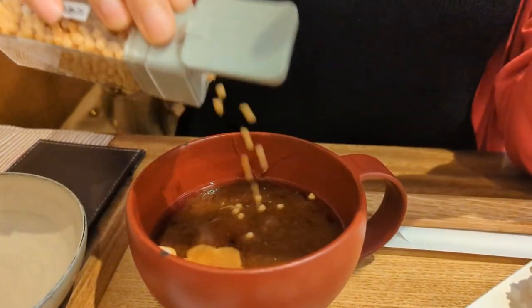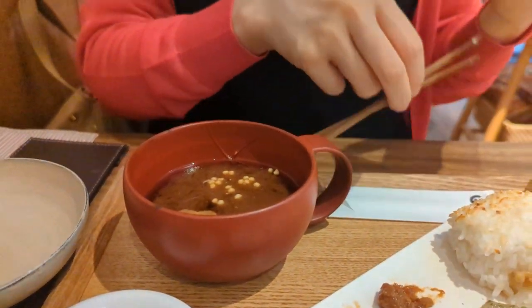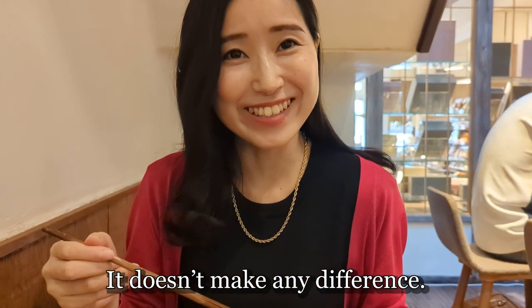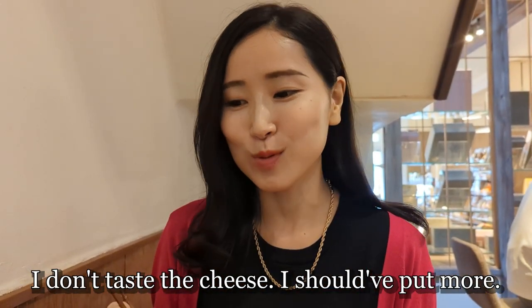It looks pretty. I feel like you see that in like ochazuke — the one that's on top of it. It doesn't make any difference. Oh, that's the cheese. I think I should put more — yeah, put more.